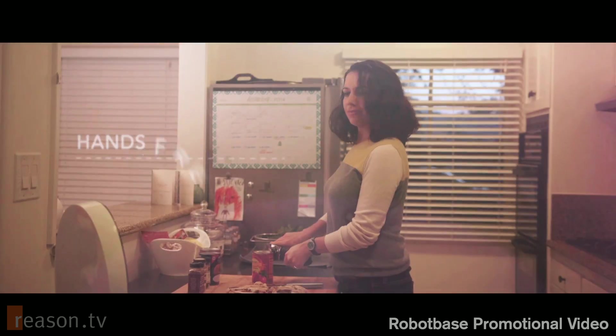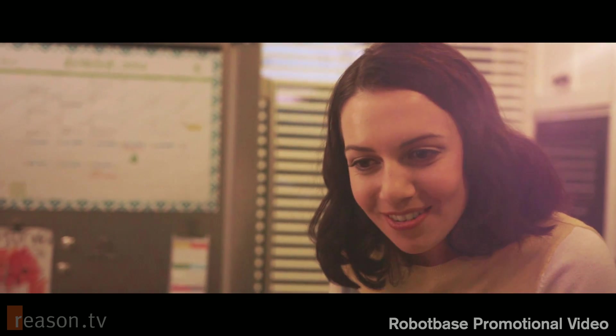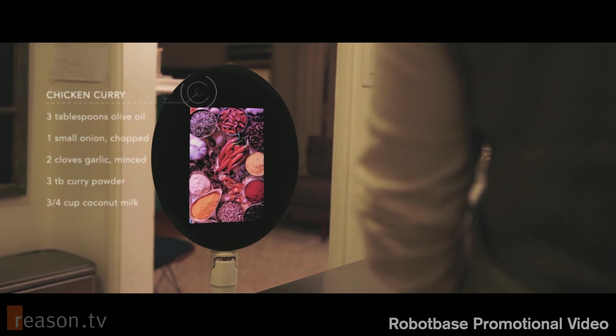Hey, need some help in here? Could you pull up a recipe for chicken curry, please? I'll walk you through it step by step.